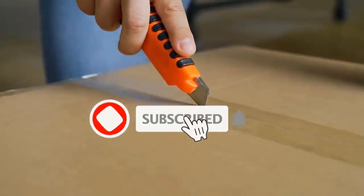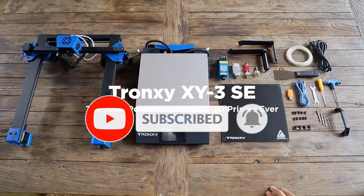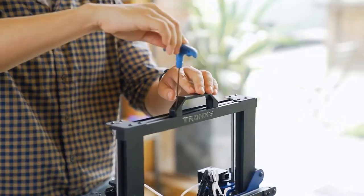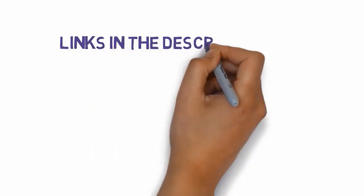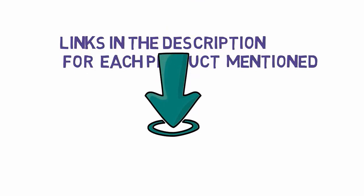Are you looking for the best 3D printer? In this video, we will look at some of the best 3D printers on the market. We have included links in the description, so make sure you check those out to see which one is in your budget range.